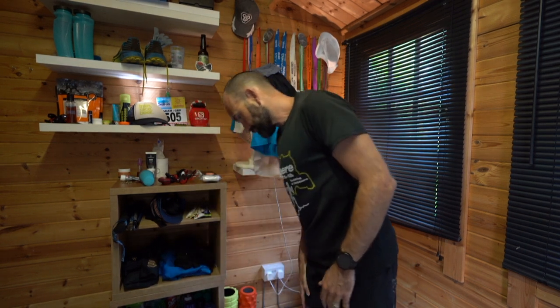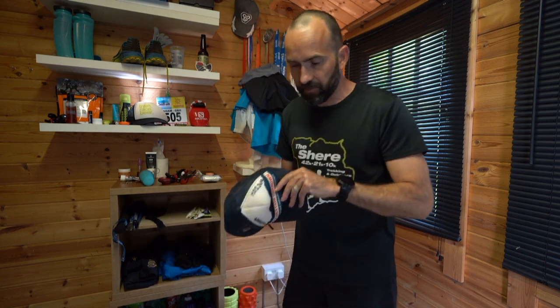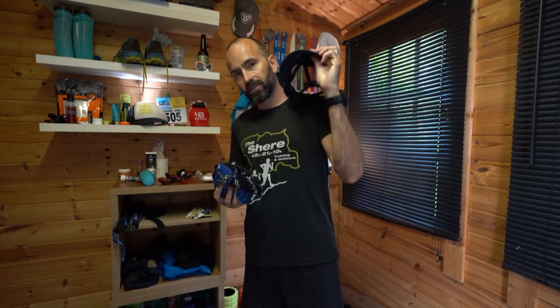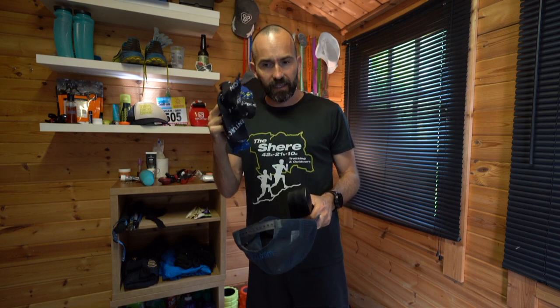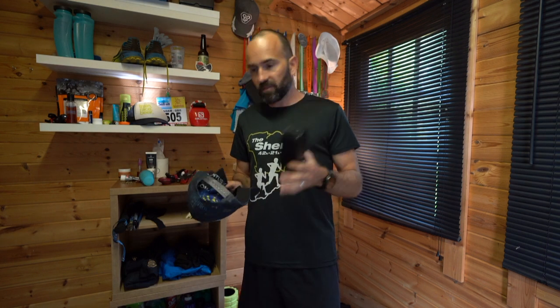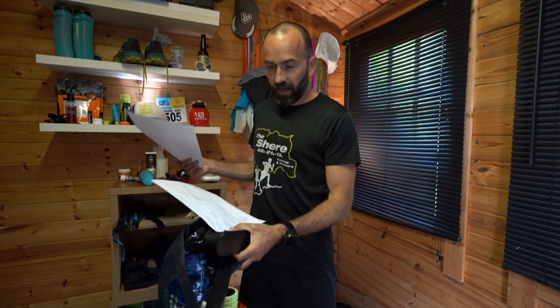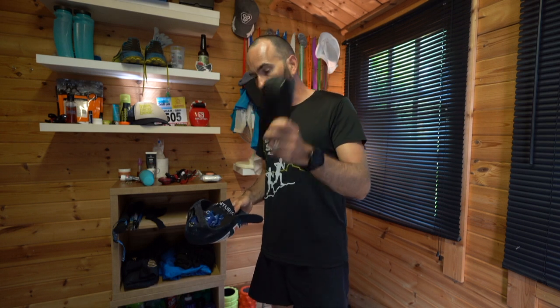They also want you to take a cap, so I'll be running with my Destination Unknown cap. I always take two buffs — one on the wrist to wipe sweat and one kept dry in my pack. I'll also be taking sunglasses; they're not compulsory standard kit, but the race has a heat kit and a cold kit depending on conditions, so I'll bring them anyway.